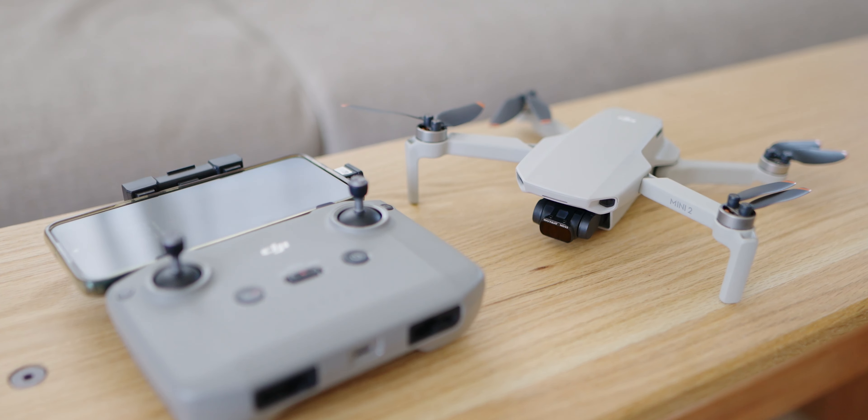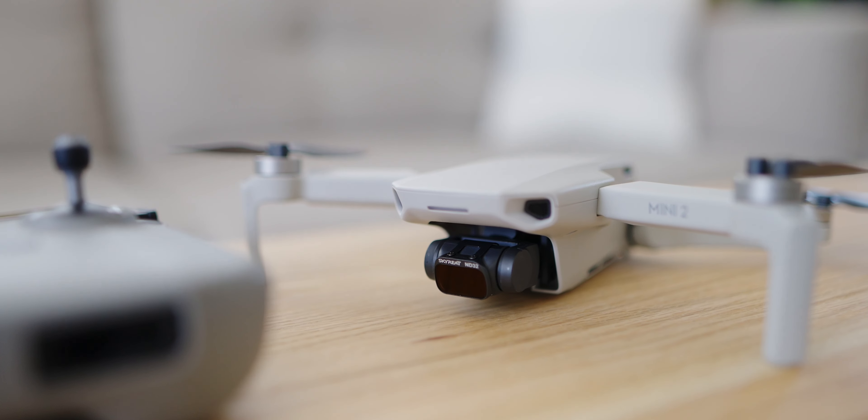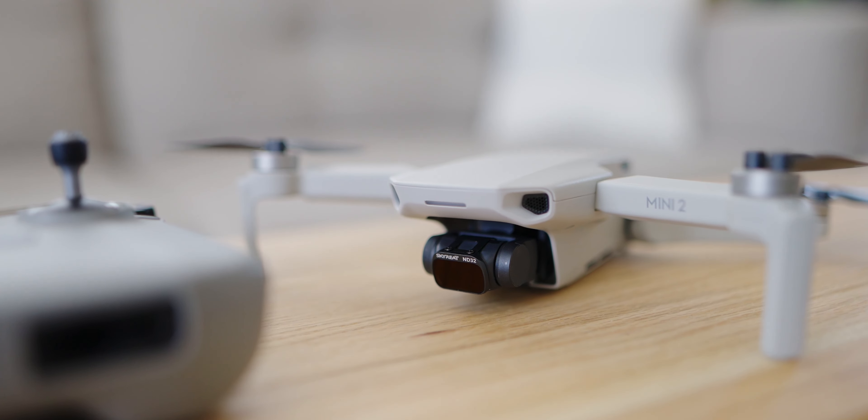Starting over here we have a DJI Mini 2 — just a small drone. This drone is very capable though. It produces full 4K resolution video and overall it's small enough that I can film in lots of places where a bigger drone might be either too loud or might draw too much attention. I do have my drone license so I am legally able to fly that for my business, which is fantastic.